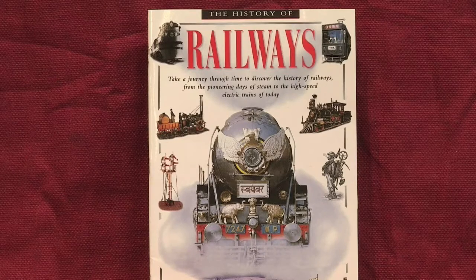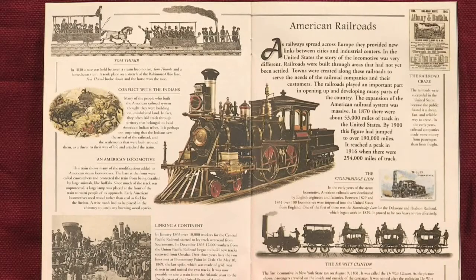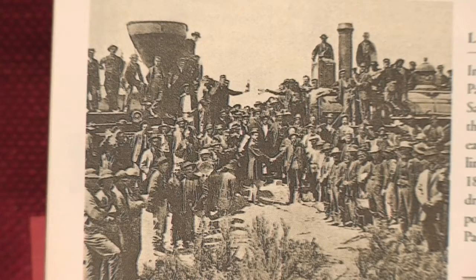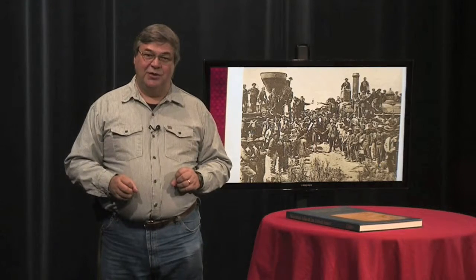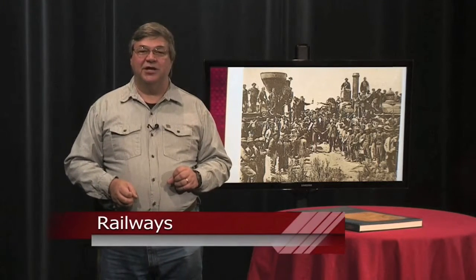English learners will find that the text is very challenging, and there's a lot of text on each page. The illustrations are clear, providing the context to help readers decipher the text. Historical photos depict important events like the Golden Spike ceremony that joined the Union Pacific and the Central Pacific Railroads as America's first intercontinental railroad. There's a great amount of information in The History of Railways. Readers will stretch their English reading skills but will also be rewarded by a deeper knowledge of trains and railroads. Meanwhile, you'll be ramping up your English proficiency, especially in reading.